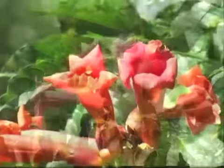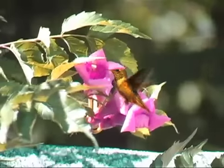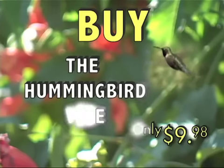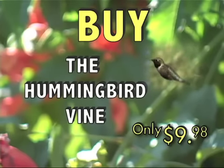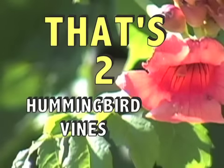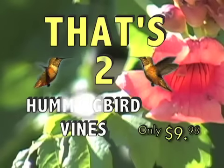You'd probably expect to pay a hefty price for a flowering plant as impressive as the Hummingbird Vine. But for a limited time, you can get one for the unbelievably low price of just $9.98. Order right now and you'll get a second one absolutely free — that's two Hummingbird Vines for just $9.98. An incredible value.